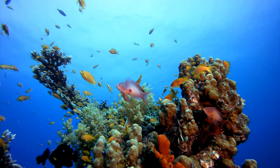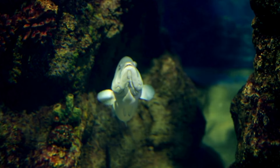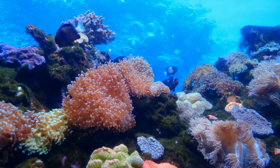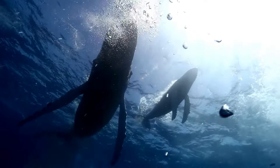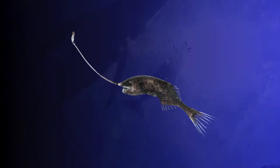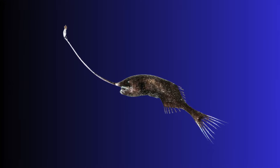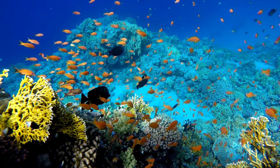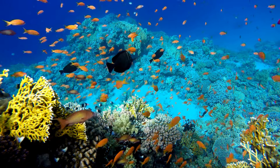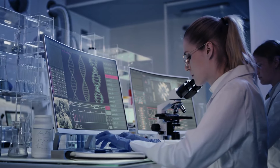Gigantactus can interact with other deep ocean creatures in various ways. It can be prey for larger fish and other deep ocean predators, but it can also compete for food with other species that inhabit the same areas. In addition, Gigantactus can have symbiotic interactions with certain species, where both benefit from the relationship. Its survival strategies — including its specialized diet, ability to reproduce, and interactions with other creatures — are all important pieces of the puzzle of its survival in the depths of the ocean. Studying these strategies helps us to better understand the ecology of the deep ocean and appreciate the diversity of marine life.